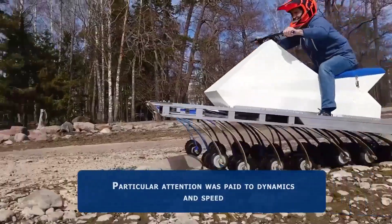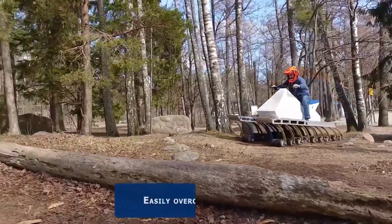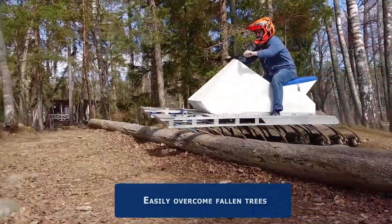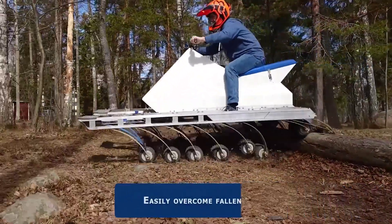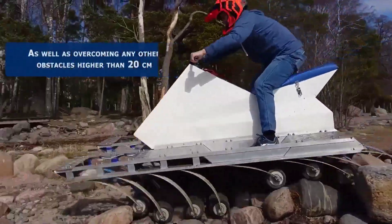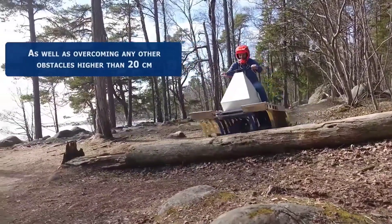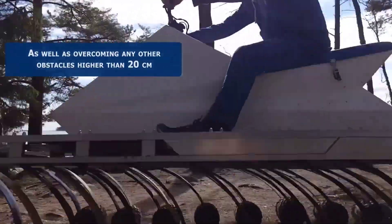Its 18-wheel configuration is more than just for show. The multiple wheels provide unparalleled traction and stability on rough, uneven, or slippery terrain, giving it the ability to go where standard ATVs and trucks can't. Whether it's navigating muddy fields, rocky mountains, or desert dunes, this ATV handles it all with ease.